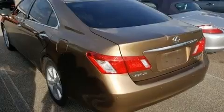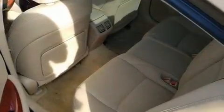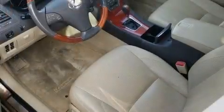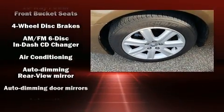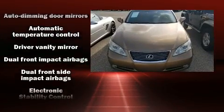Such amenities include one-touch window functionality, a tachometer, adjustable headrests in all seating positions, power front seats, a built-in garage door transmitter, front dual-zone air conditioning, and much more. For drivers who enjoy the natural environment, a power moonroof allows an infusion of fresh air.